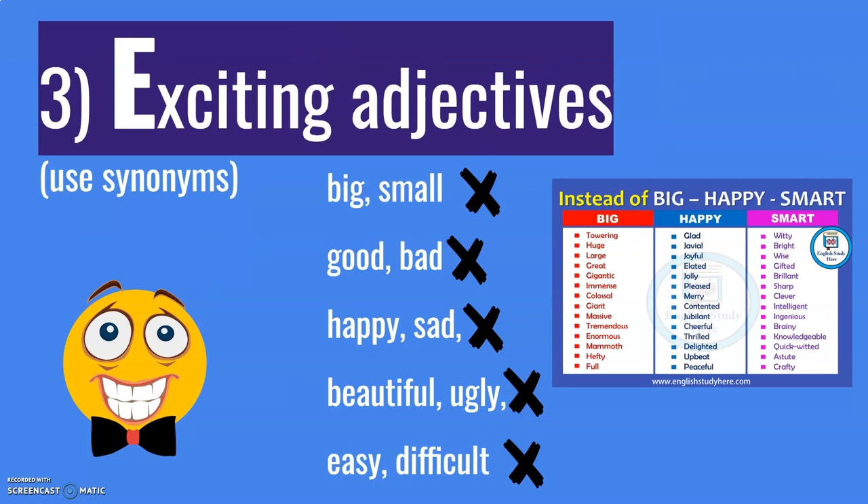Next: exciting adjectives. As mentioned in the previous two points, when a teacher is checking work, they're looking to see how good your writing is. So you need to showcase what you can really do. You should not be using everyday adjectives — you should be looking for exciting adjectives. Use synonyms. I don't want to hear big and small, good and bad.